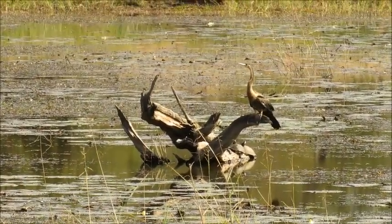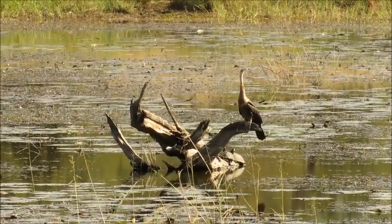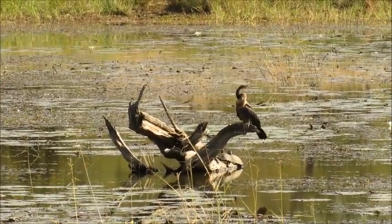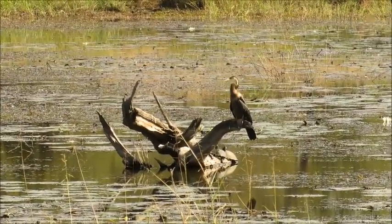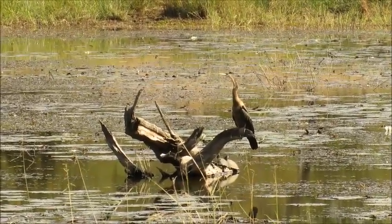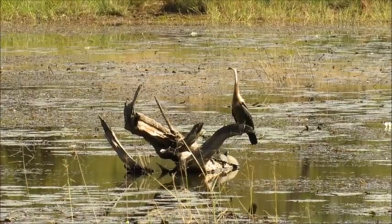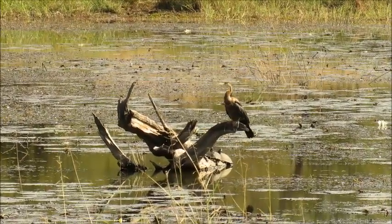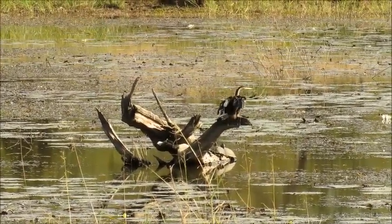Here we have an African darter, identified by the very long straight neck and very long straight beak. They can be confused with cormorants, but cormorants have a hook on their beak — this one is completely straight — and they use it for fishing almost in a spear motion, impaling fish with their beak. In Afrikaans the name for this bird translates to 'snake bird,' which relates to what they look like in the water: much of their body is submerged, so all you see is that long neck and head above the surface, looking just like a snake moving through the water.